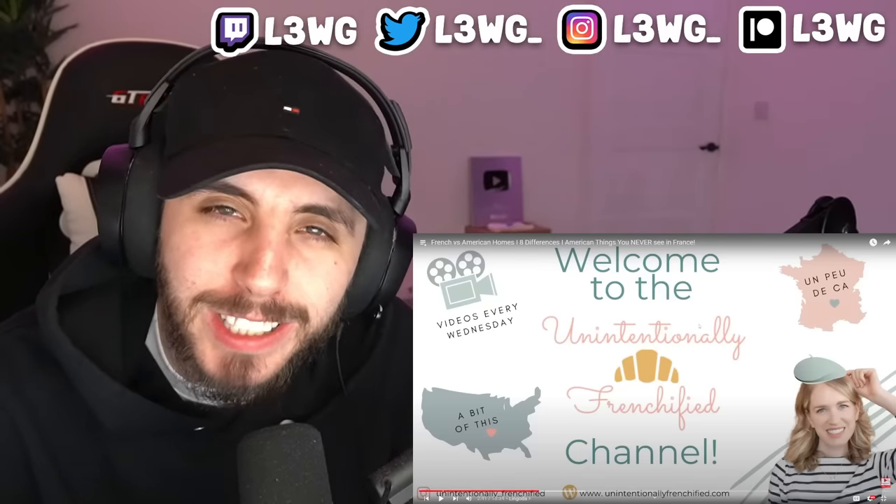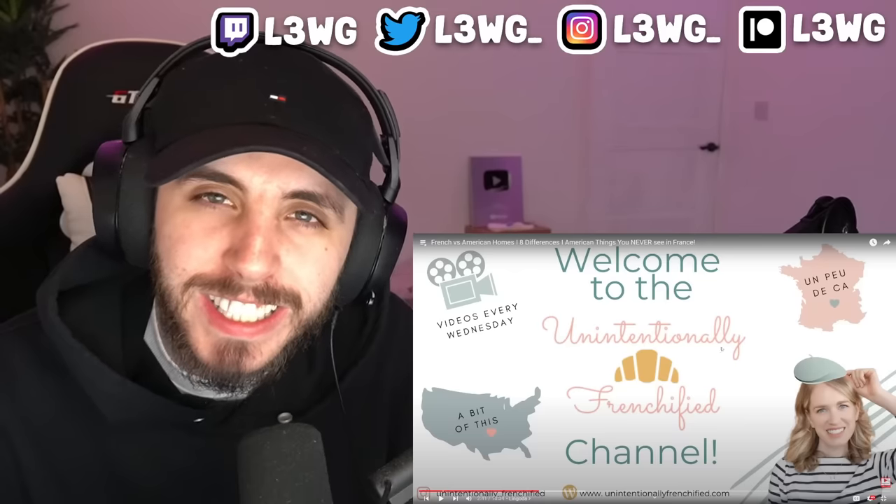We're going to be checking out the differences between European homes and American homes. I'm excited to get straight into this. Before we do, I'd appreciate if you guys could subscribe, and yeah, let's jump straight into this.